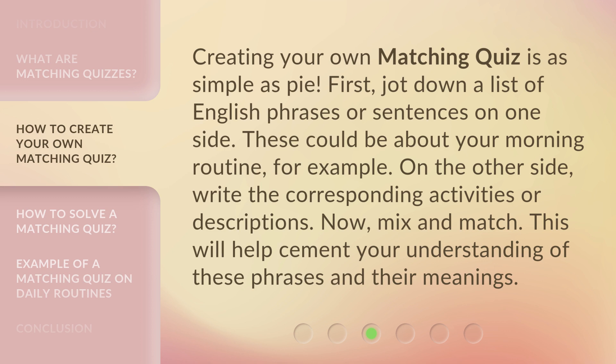Creating your own matching quiz is as simple as pie. First, jot down a list of English phrases or sentences on one side — these could be about your morning routine, for example. On the other side, write the corresponding activities or descriptions. Now mix and match. This will help cement your understanding of these phrases and their meanings.